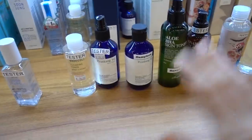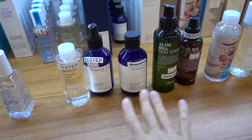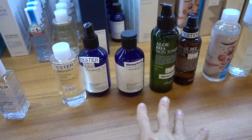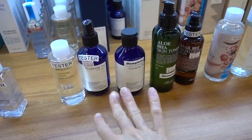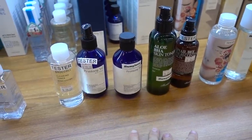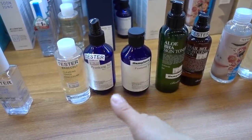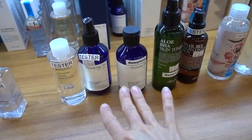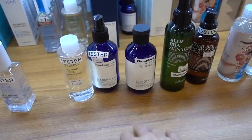I have to say I am not really on the toner bandwagon, but I know it is something that people are really enthusiastic about. The way to use these is to just pat them into the skin after cleansing, and then move on to a thicker moisturizing product next that kind of seals it in. I don't necessarily believe that these always deliver active ingredients in a more effective way, but whatever.